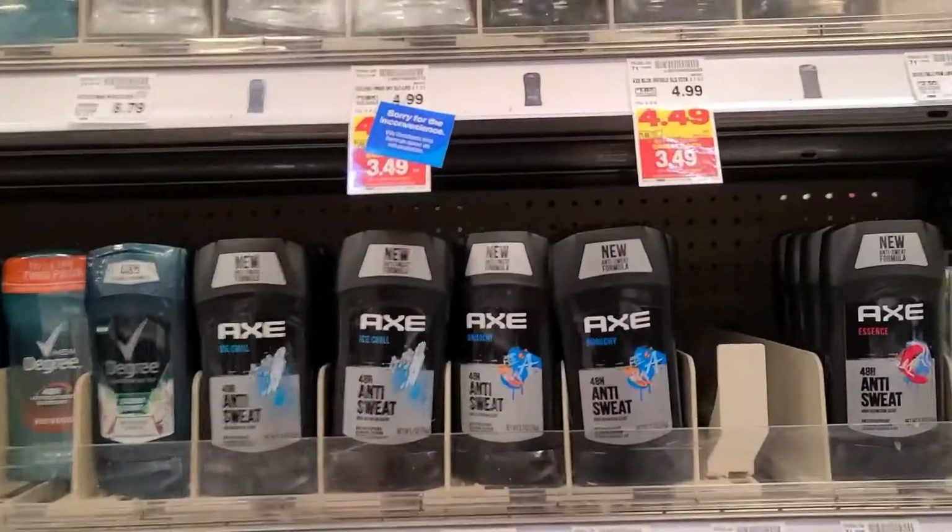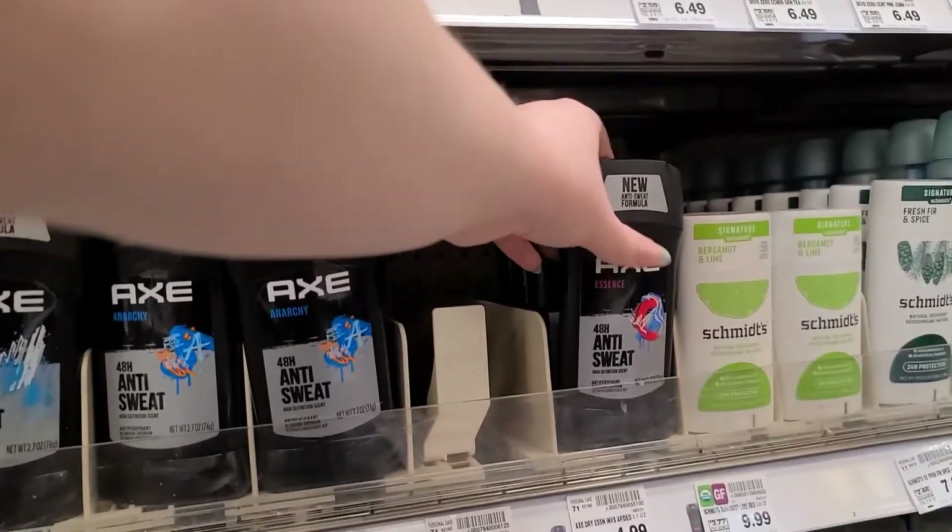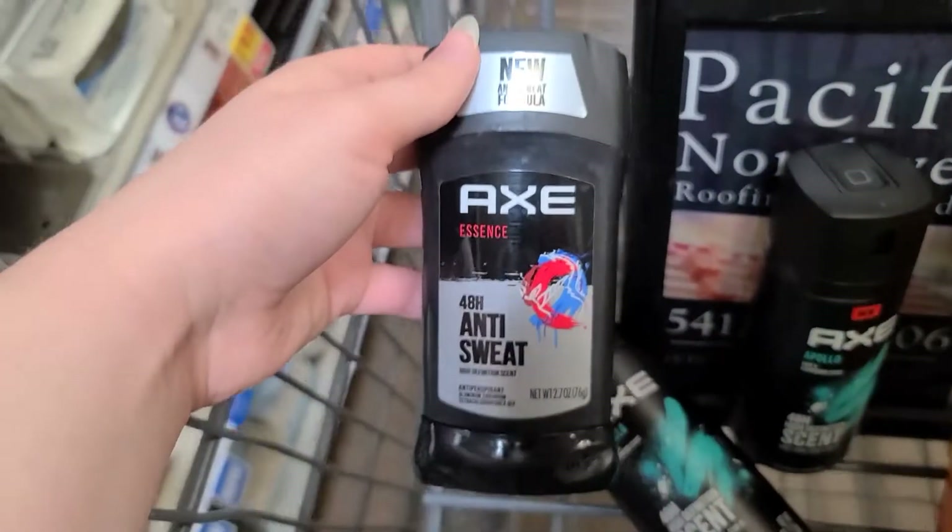The Axe sticks are also on the buy five, save five sale, so I'm getting one for $3.49, $1 back on Ibotta, and $1 back on Fetch, so this will also be $1.49 for the stick.